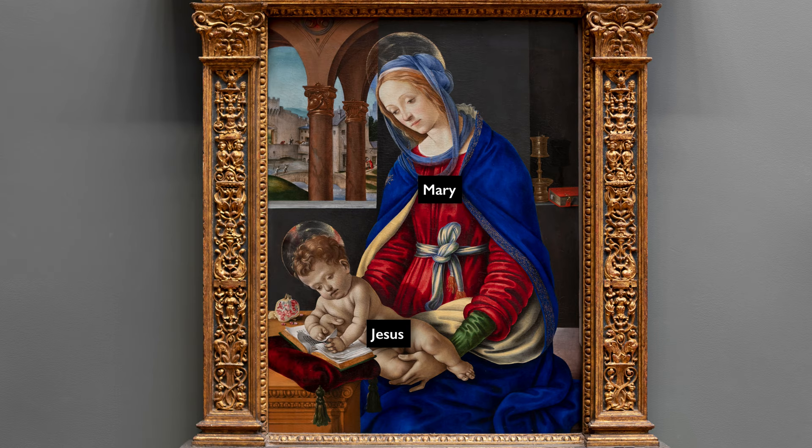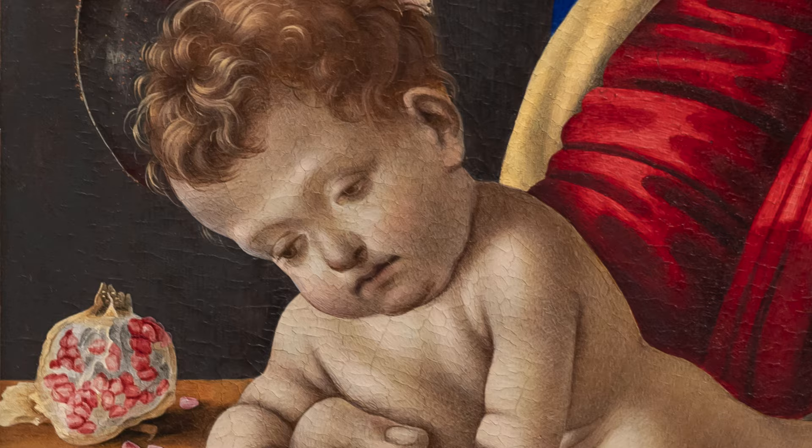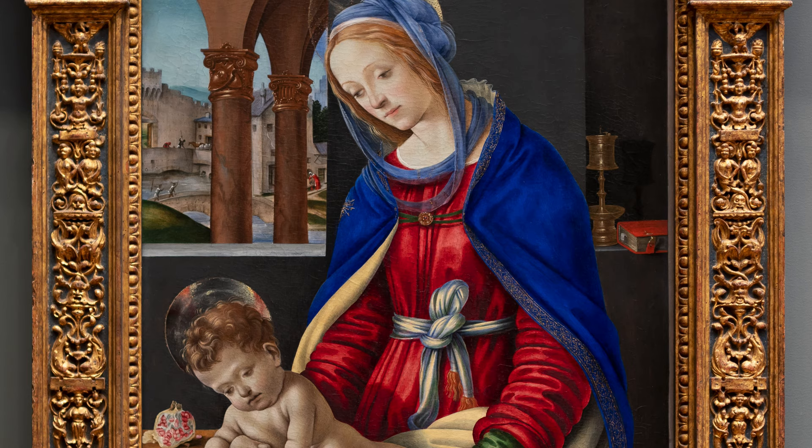This is a typical Madonna and Child scene, very common at the time. We see Mary tenderly holding Jesus as a baby and he is very playfully turning the pages of a book. Lippi has painted him to look like an actual child with all the naturalistic baby fat and rolls. Mary too looks like a human mother. She looks down at her child, although there is that sadness on her face that we frequently see in images of Mary holding the Christ child, because there's this idea that Mary has a foreboding, a sense of the tragedy that will come.